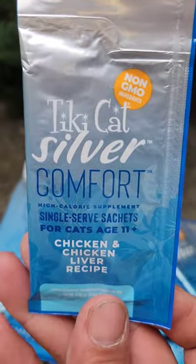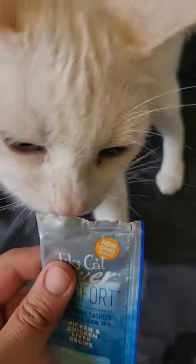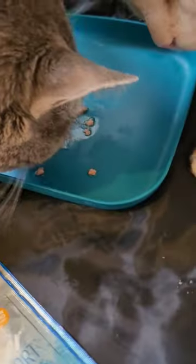Also helps giving my older gal her pills. She hates her pills, but when I crush them up and mix it up with this food, we have no problems at all. They eat this straight from the packet, alone on a plate, and also as a food topper.